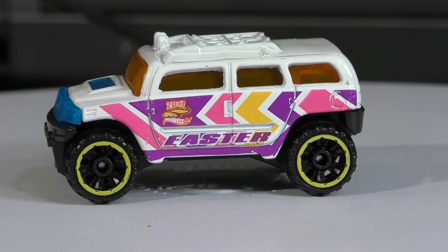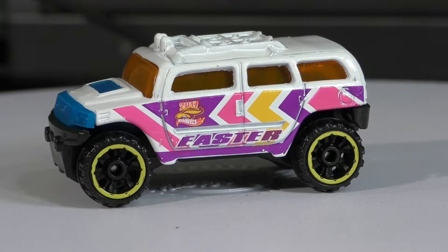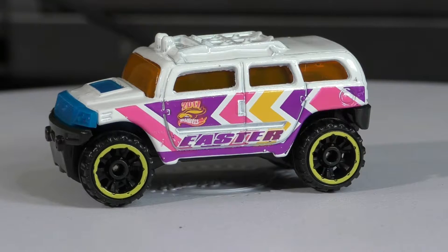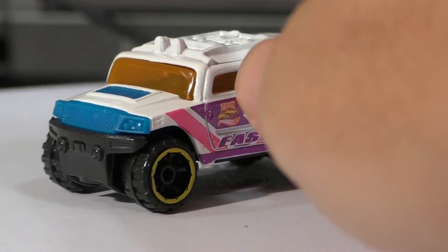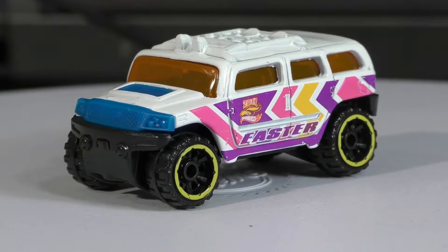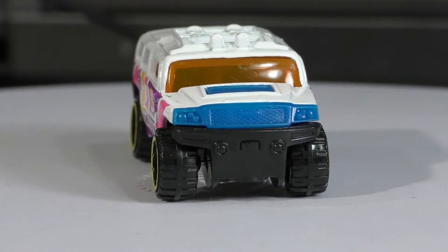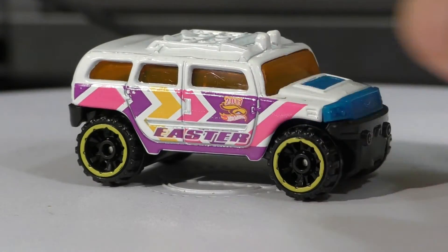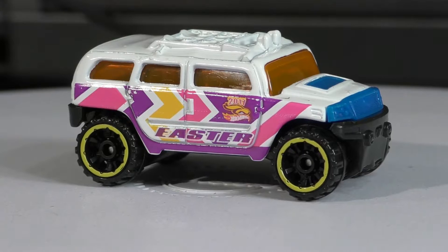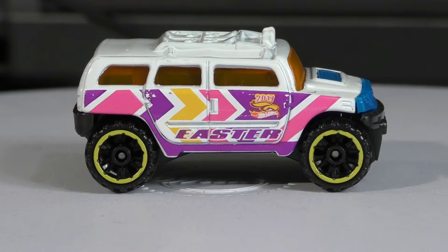This is the Rockster and it is from the 2017 Holiday Racer series. As you can see, this one is celebrating the Easter holiday. I've really appreciated all of the different holiday racers they've done this year, doing the different themes of the different holidays. We did get Christmas earlier — Christmas celebrating the birth of Jesus, Easter celebrating the death and resurrection of Jesus.